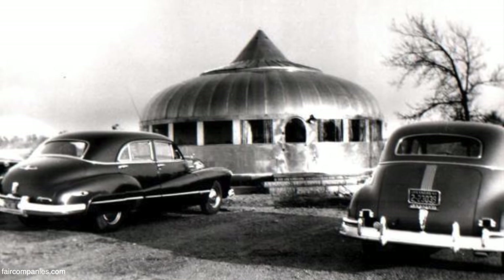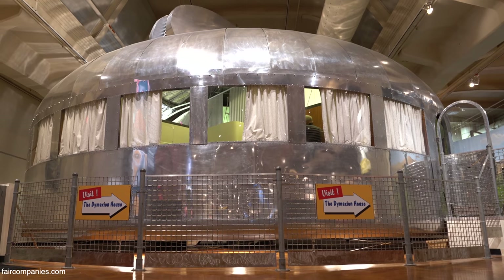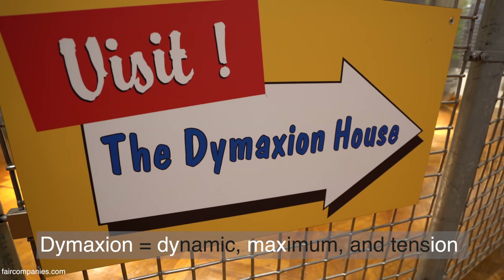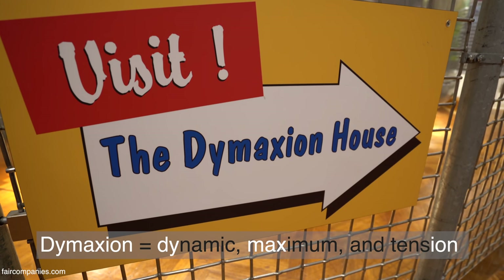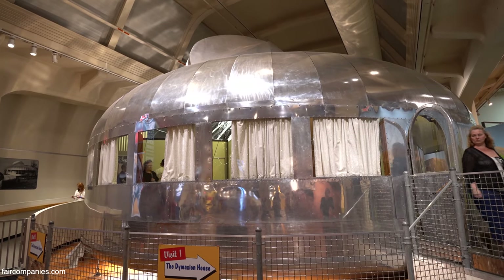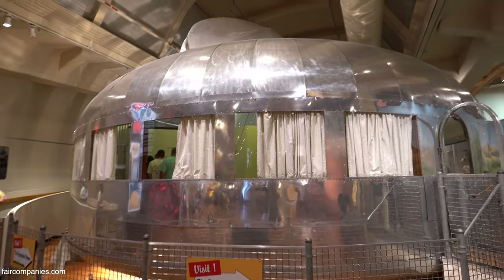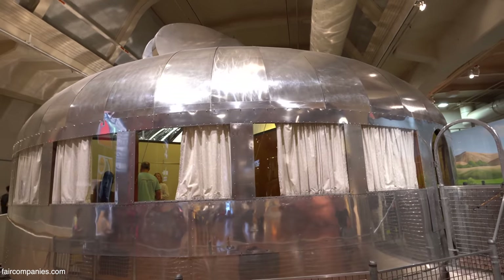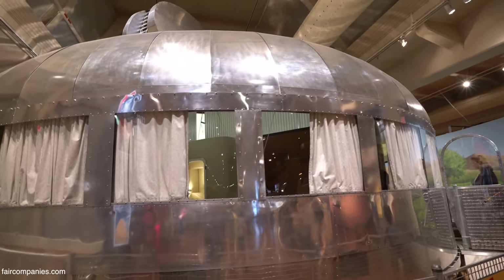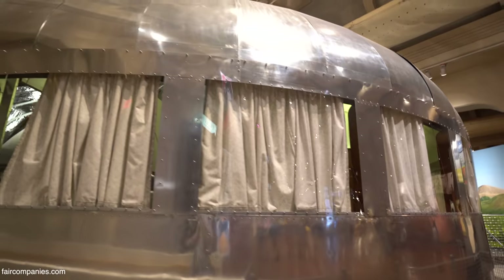He wanted a Ford T for houses. Dymaxion is actually a word created by integrating the words dynamic, maximum, and tension. Tension — maximum tension — is a concept of Bucky Fuller. He had this intuition that it was not something random, that nature would come all the time with a system that seemed to hold together, creating a superficial and structural tension.